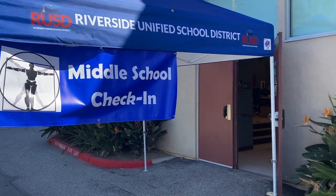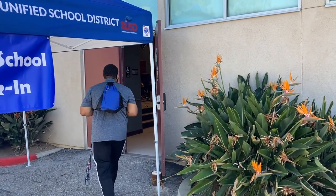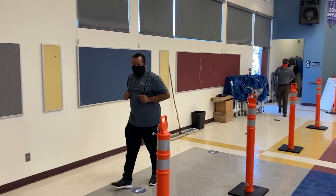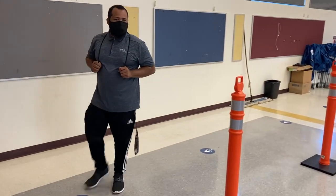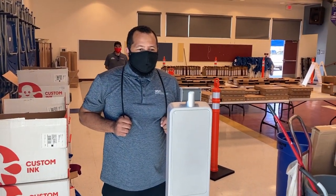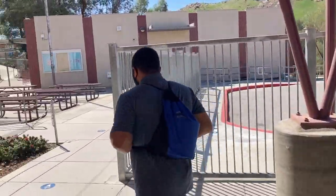Once middle school students arrive at the NPR side entrance, follow the instructions of campus staff. Be sure to maintain six feet between you and the next student and follow the floor markings to the digital thermometer scanner. Once your temperature is read and cleared, middle school students will proceed into the lunch quad and follow the signs to their grade level wings.